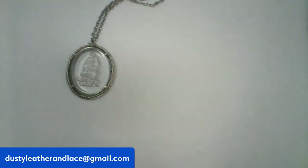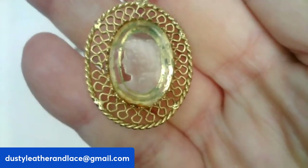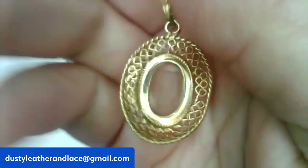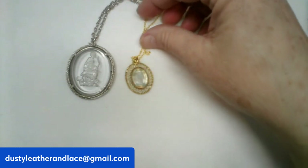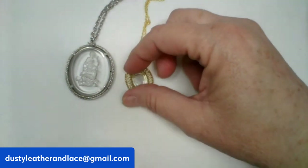Then I have another intaglio cameo — this is a left-facing cameo, vintage, on a gold-tone 20-inch chain. This one is $20, number five.